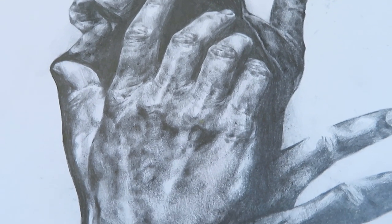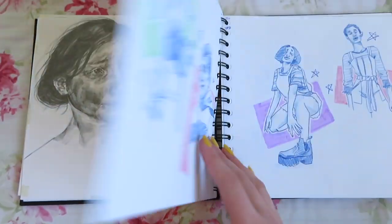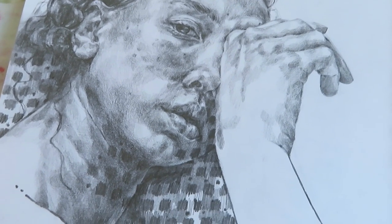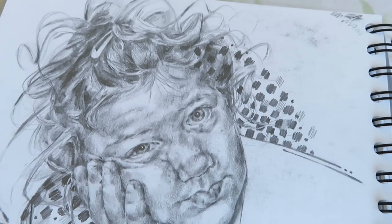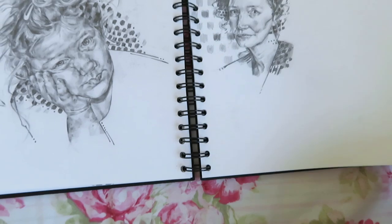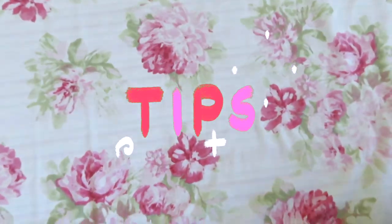I thought to finish this video off I would give you a bit of advice and break everything I've been talking about down into some tips. I'd also like to put it out there that my teachers helped me a lot to make this portfolio — they were really helpful. I'm only going to give you the advice that they gave me. If you're making a portfolio to apply to university, hopefully this helps.